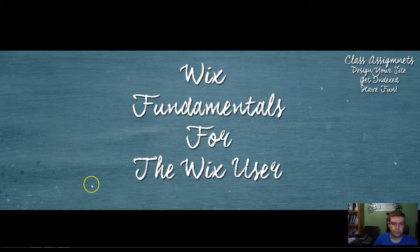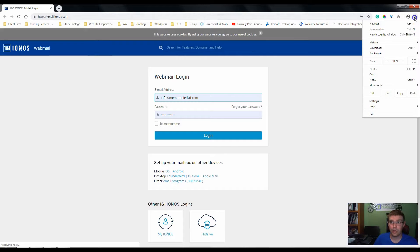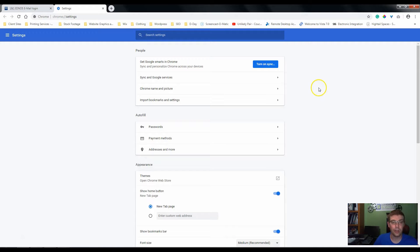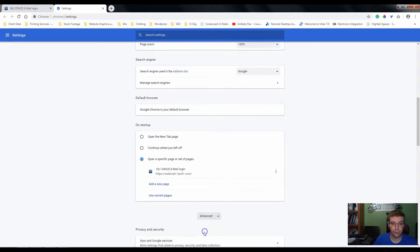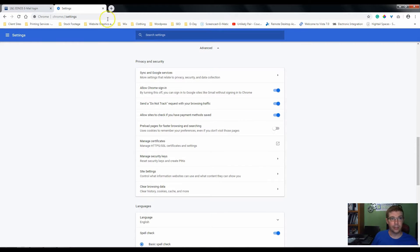Just as an example, we're actually going to go take a look at my site. One thing you always want to do when you are checking where you rank on Google is you want to make sure to clear your browsing history. Your browsing history can actually affect where you rank on Google if you've gone to your site for whatever reason. I'm just going to take a minute to clear that. There we go.